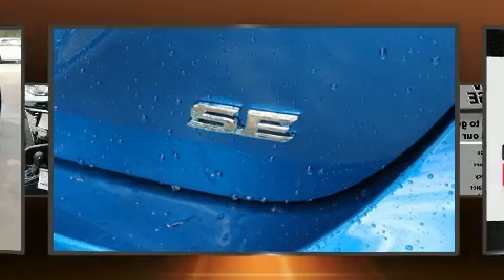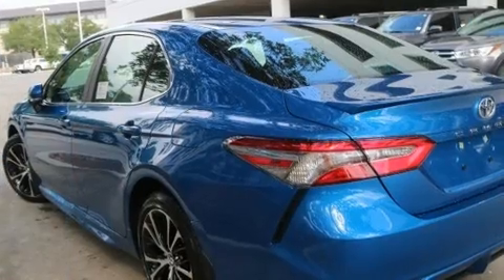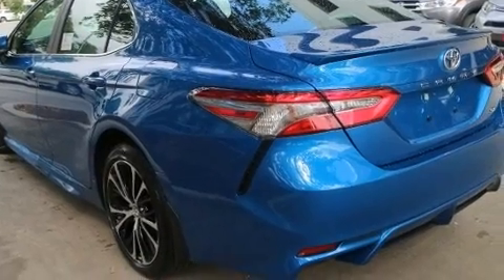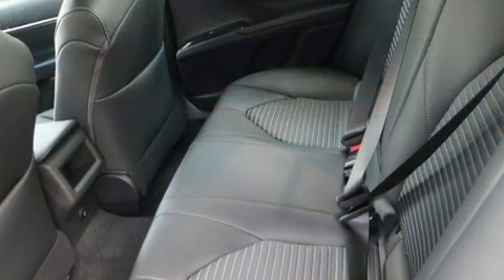Top features include cruise control, delay off headlights, front and rear reading lights, a blind spot monitoring system, remote keyless entry, and more.